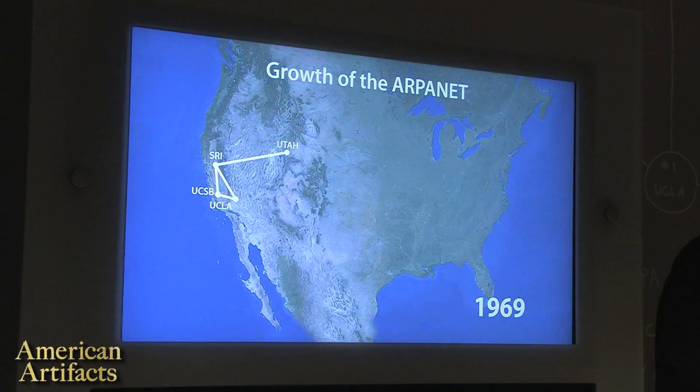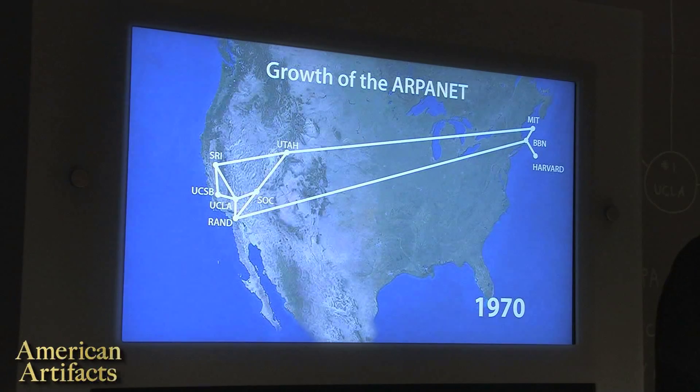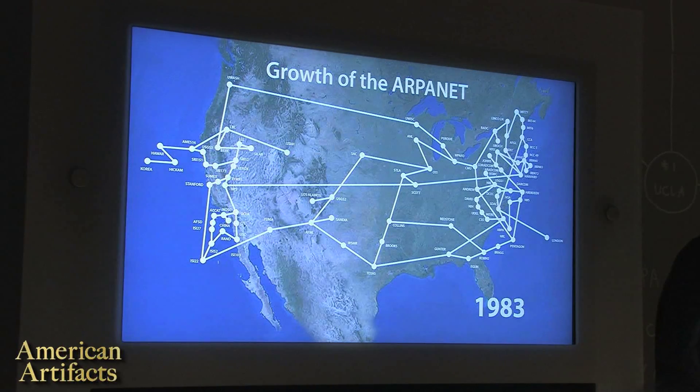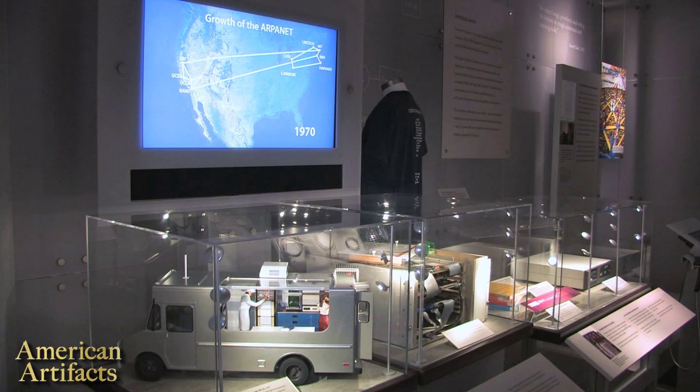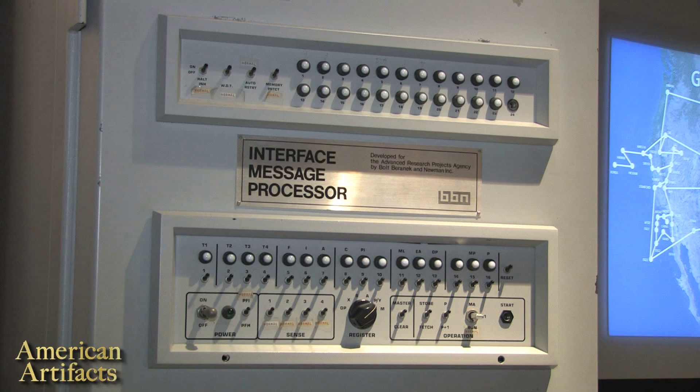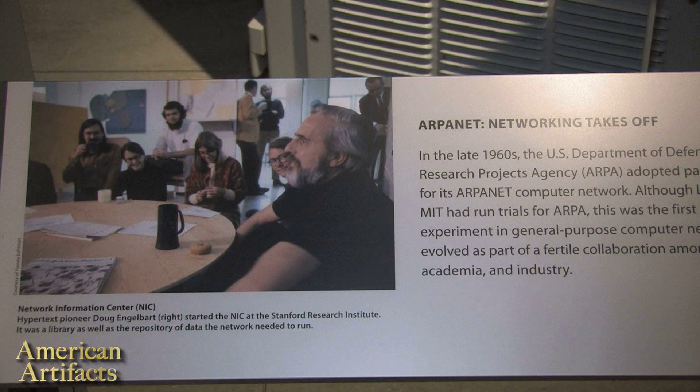I think the ARPANET is one of the classic examples of that. It was met with complete scorn when they first proposed it — from companies, from most of the government. They had no idea why anyone would want to communicate with someone via a computer. And of course, today it would be impossible to even think of our modern-day culture without something as simple as email. ARPANET stands for ARPA, the Advanced Research Projects Agency of the United States Department of Defense. The ARPANET was a network that basically connected government-funded researchers together so they could share information and collaborate on projects they were working on.